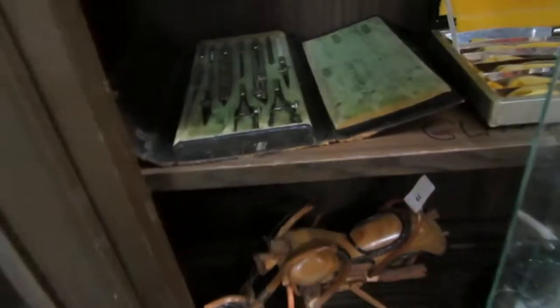Let's see what's in the cabinet — we've got a wood motorbike, and what looks like a mechanical set for doing drafting.